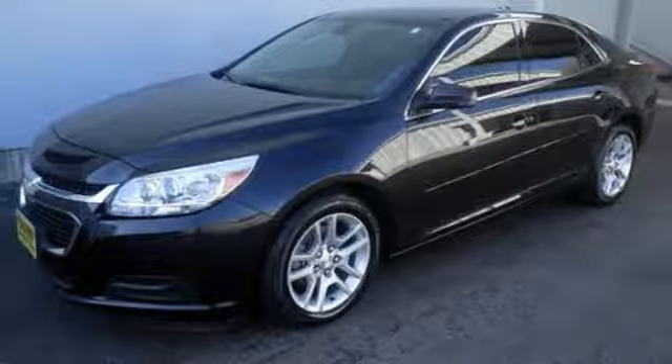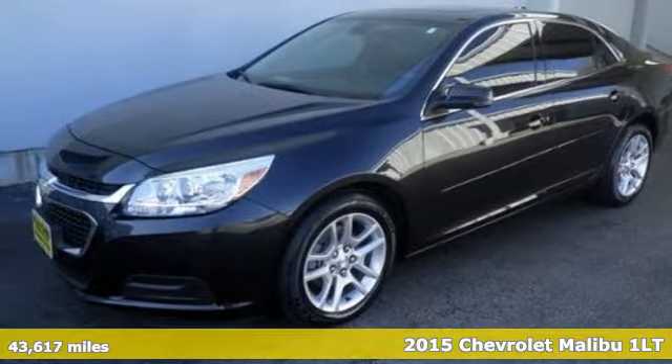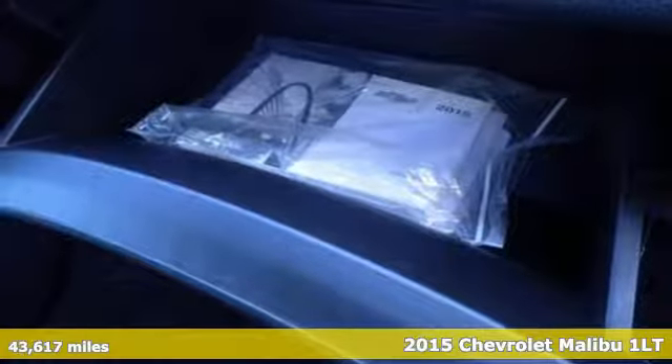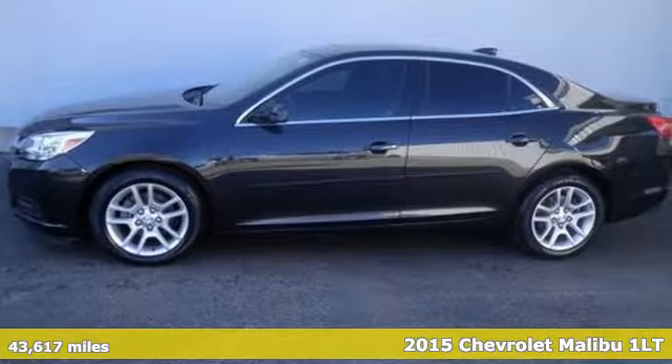Here's a 2015 Chevrolet Malibu. Chevrolet, 100 years of icons. You'll look forward to every drive with features like these.